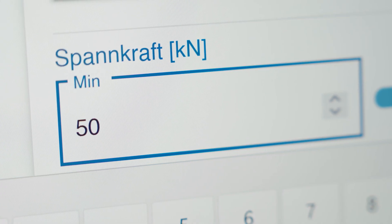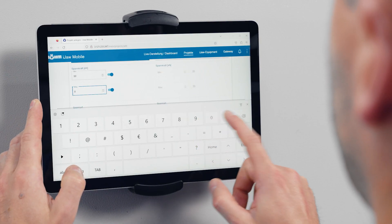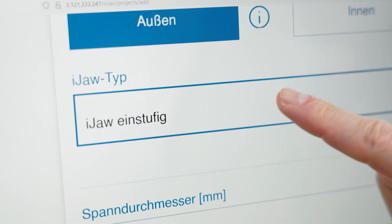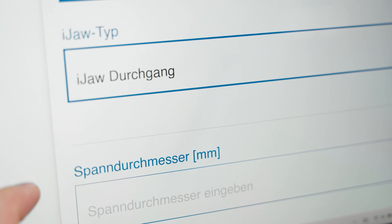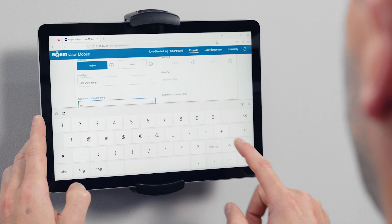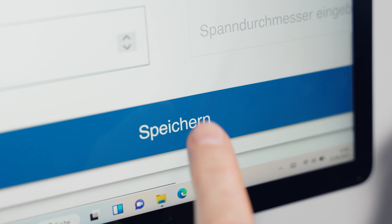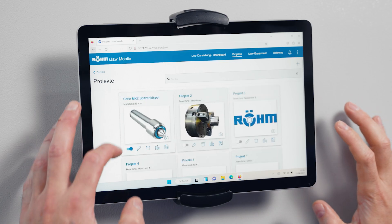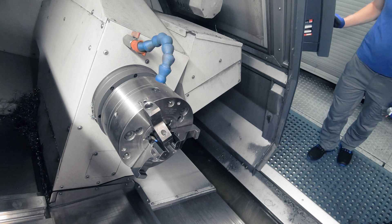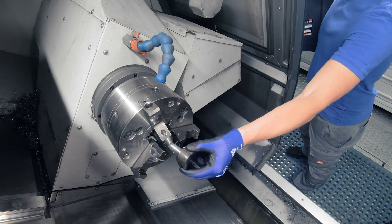Buyers of components obviously want good parts and they're price sensitive, but also I'm guessing you can prove — you could almost print it off and give it to a customer to say this part's been held correctly. Yes, absolutely. With the monitoring of the eye jaw you'll get some kind of data fingerprint.